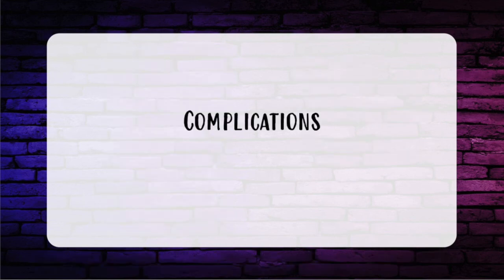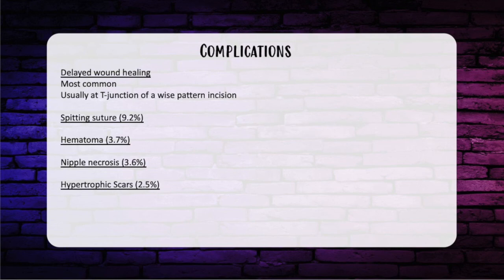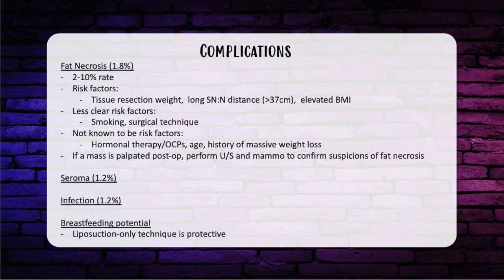Common complications after breast reduction include delayed wound healing, typically at the T-junction of a Wise pattern incision. Spitting suture is quoted around 9%. Hematoma is around 3 to 4%. Nipple necrosis is about 3.5%. Hypertrophic scars 2.5%. Fat necrosis is 1.8%, but risk increases with higher tissue resection weight, long sternal notch to nipple distance greater than 37 centimeters, and elevated BMI. Smoking and surgical technique may also increase fat necrosis risk, while hormonal therapy, birth control pills, age, and history of massive weight loss are not considered risk factors. If a mass is palpated postoperatively, obtain an ultrasound and mammogram to confirm fat necrosis. Seroma and infection each occur at about 1%.